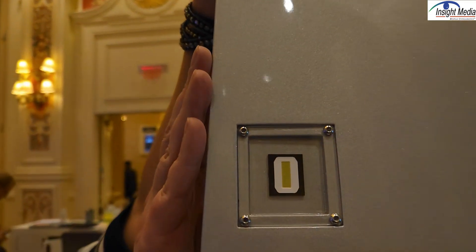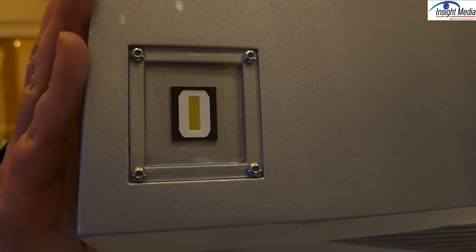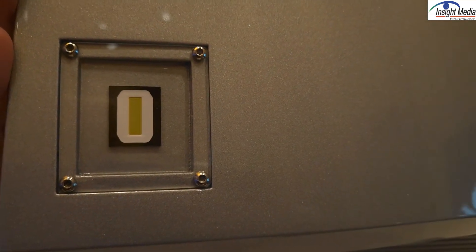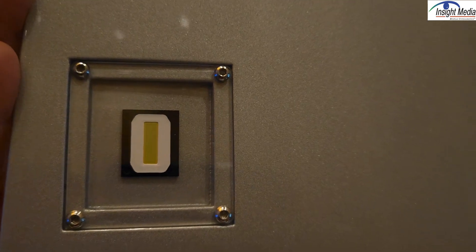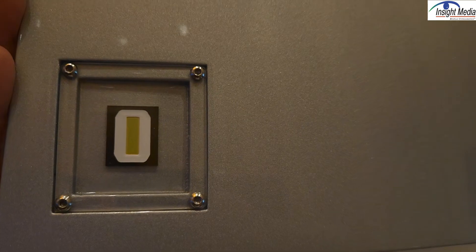So the first thing I want to show you is this device right here. This is what they call their Evios HD25. It is basically 25,000 mini LEDs — maybe micro. It's pretty small, it's a 4-to-1 aspect ratio, and these are white LEDs. You can see the yellow.